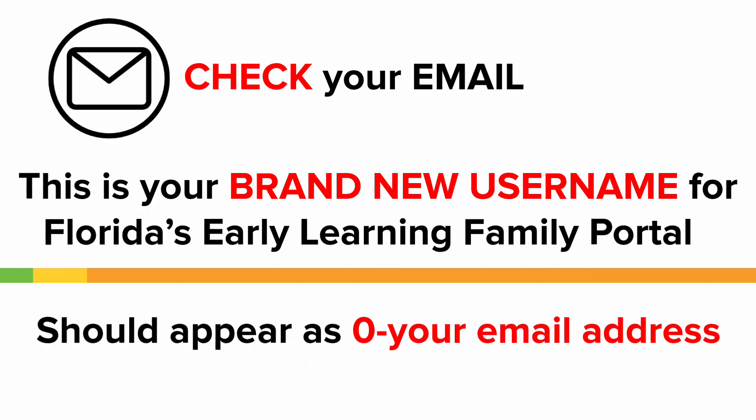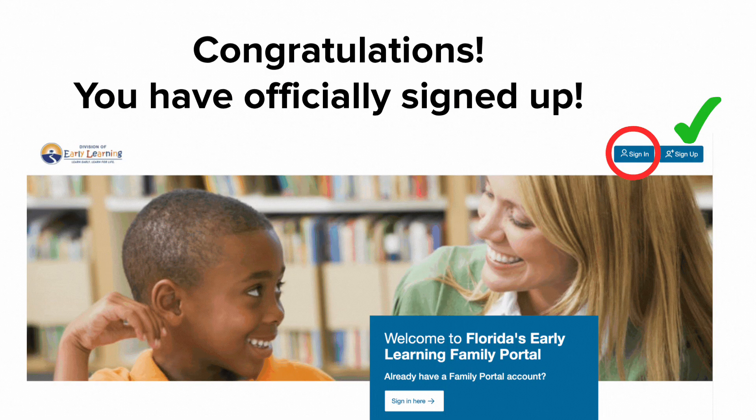Your username should appear as zero dash with your email address. Congratulations! You have officially signed up. That was a lot of steps, but you did it!